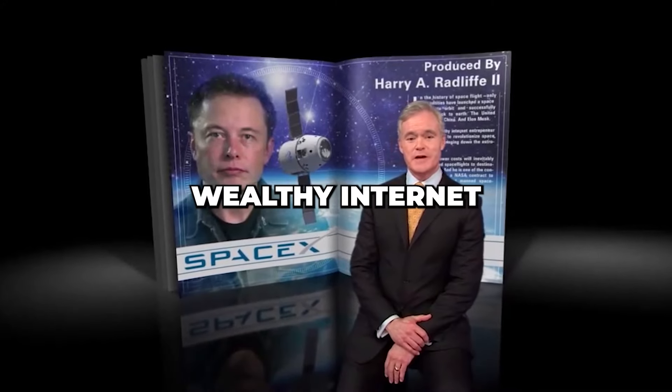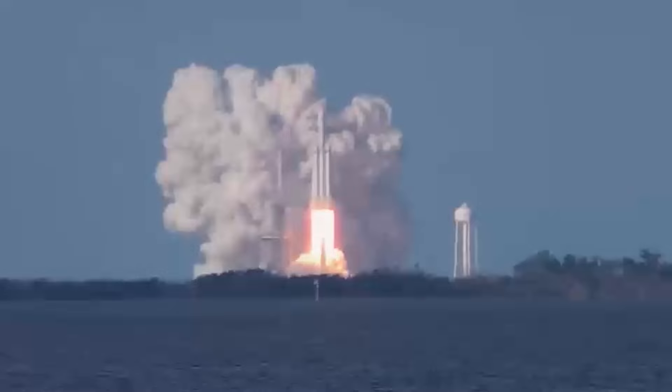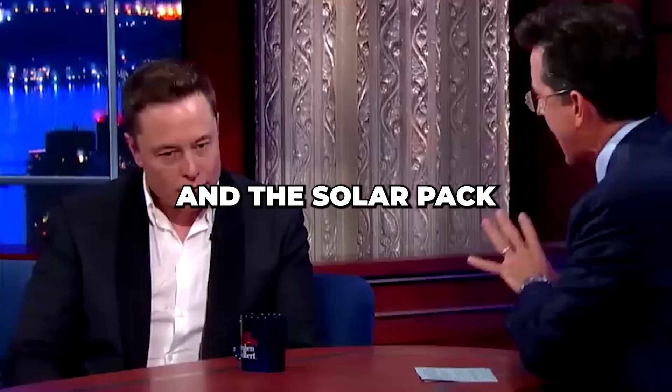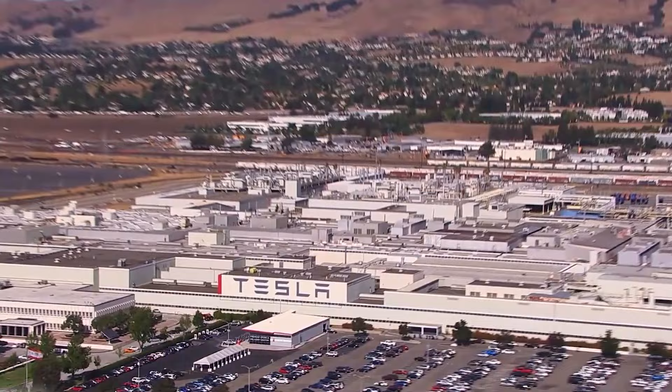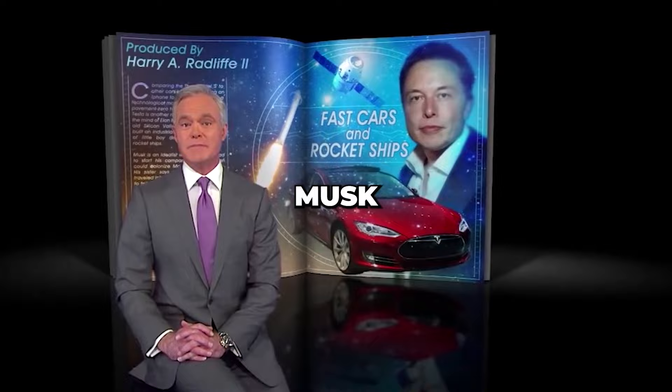Mr. Musk is a wealthy internet entrepreneur who has vowed to revolutionize space exploration. SpaceX, Tesla, now you've got SolarCity and the solar pack that people put in their houses. Tesla is another revolutionary idea from the mind of Elon Musk.